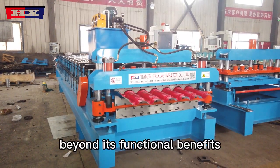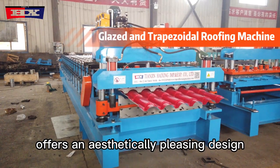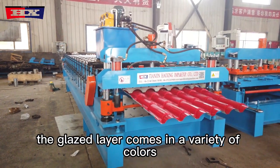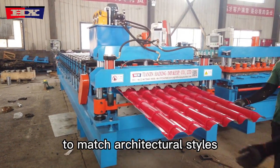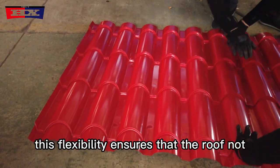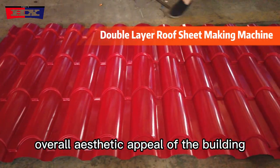Beyond its functional benefits, the Glazed and Trapezoidal Double Layer Roof Machine offers an aesthetically pleasing design that can elevate the visual appeal of any structure. The glazed layer comes in a variety of colors and finishes, allowing for customization to match architectural styles and personal preferences. This flexibility ensures that the roof not only performs optimally but also enhances the overall aesthetic appeal of the building.